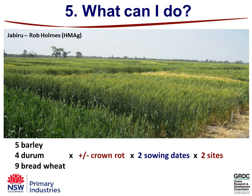How we came to these conclusions: basically two trials from last year where we had five barley varieties, four durum varieties and nine bread wheat varieties. All trials had separate plots either inoculated at sowing with the crown rot fungus, a different disease, or not inoculated — two sowing dates and two sites, one at Mungandai and one at Canambul. So basically 432 plots of data underline the next couple of slides.